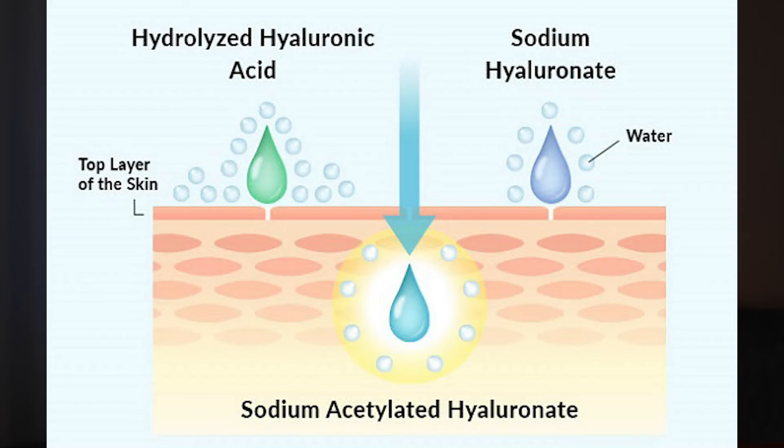In skincare, hyaluronic acid has many names — hydrolyzed hyaluronic acid, or sometimes sodium hyaluronate, which is the salt derived from hyaluronic acid. And despite having 'acid' in its name, it doesn't exfoliate. What it does do is soak water up — think of it as a sponge on your face for water. So then what's the problem? Shouldn't it work if it's a sponge?